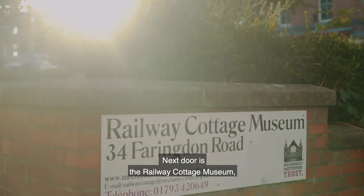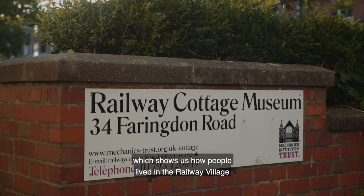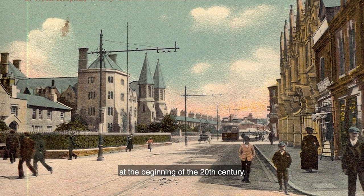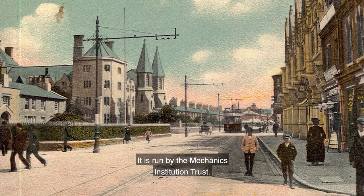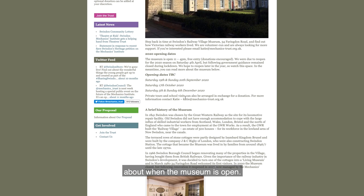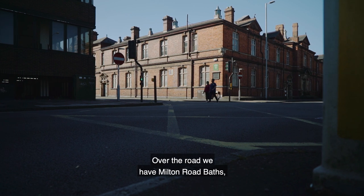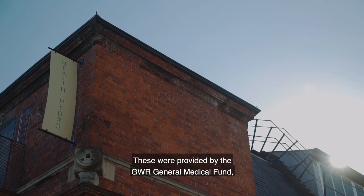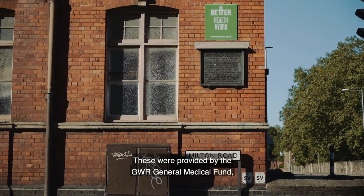Next door is the Railway Cottage Museum, which shows us how people lived in the railway village at the beginning of the 20th century. It is run by the Mechanics Institution Trust — go to their website for more information about when the museum is open. Over the road we have Milton Road Baths, known today as the Health Hydro.